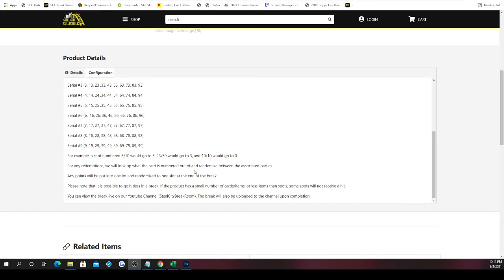If there are any redemptions, we look at what the redemption is numbered out of and then randomize it between the associated parties. For example, if the card is numbered out of five, you take numbers one, two, three, four, and five — whoever has those numbers, those will be the spots up for that redemption. If the redemption is 10 or more, we just randomize it between all spots. You can score big if you got the right number, and unfortunately it is possible to go hitless.